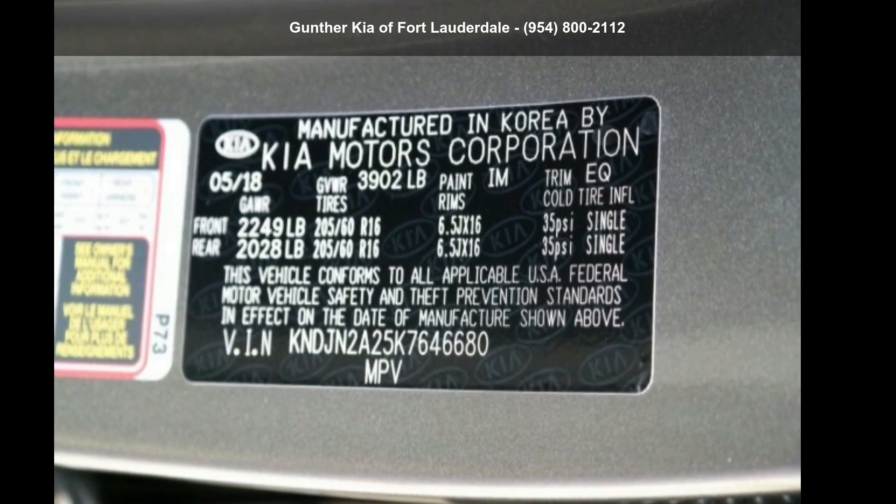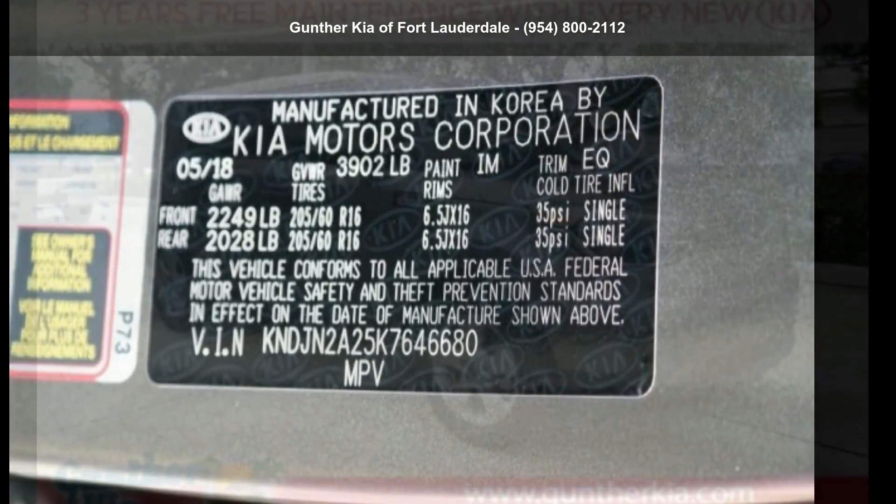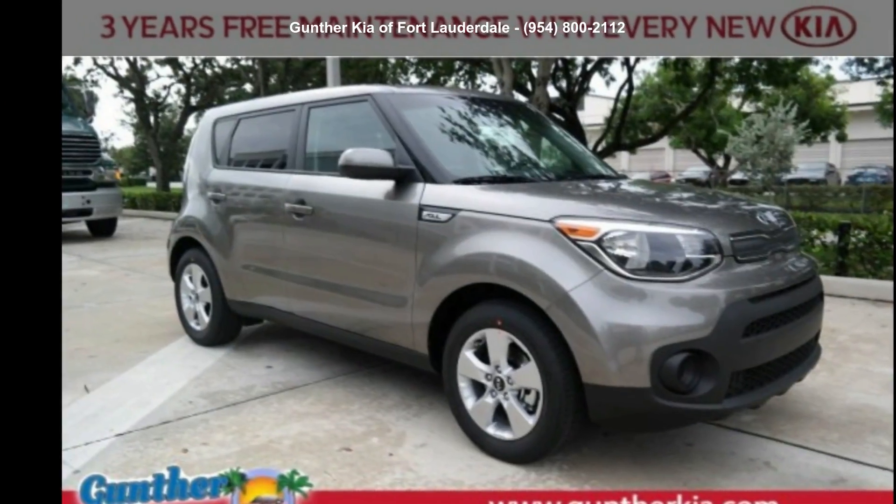Step into the Kia 2019 Soul Base. This may be the set of wheels you've been looking for.